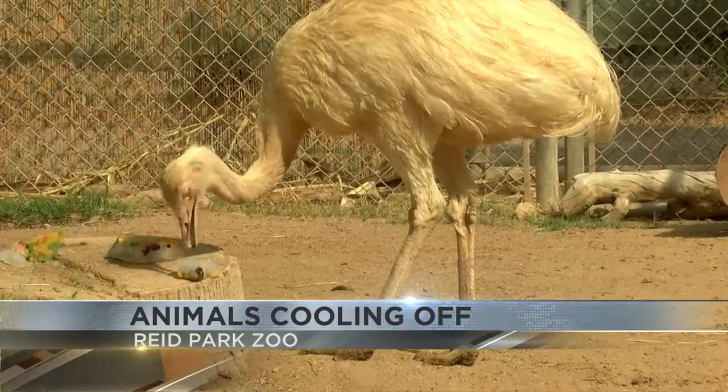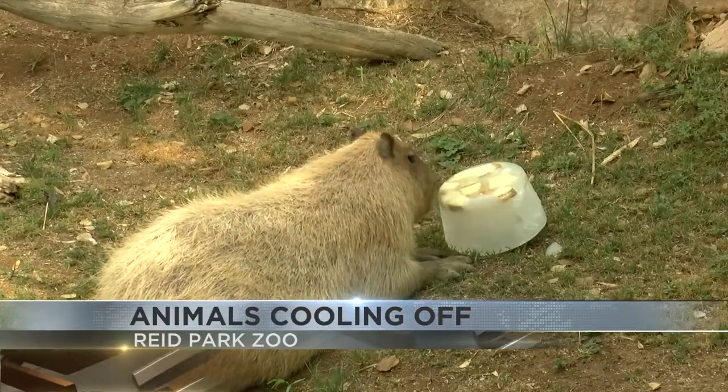The zoo is also making ice popsicles filled with different types of food for the animals.